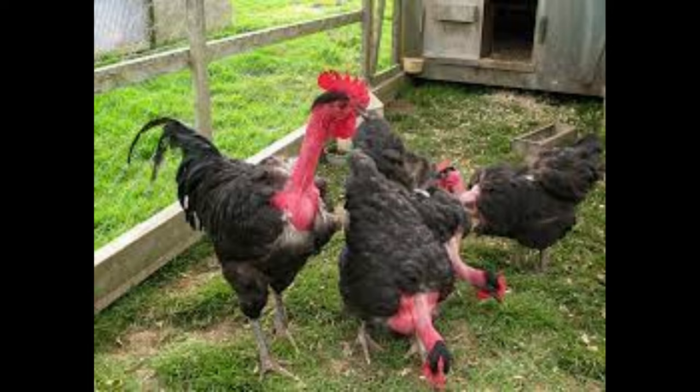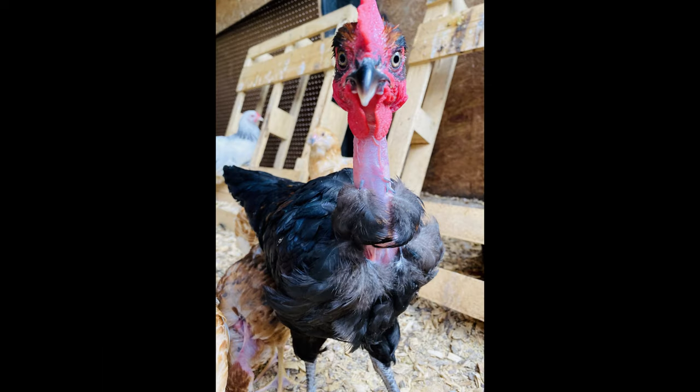The hens are usually white with a few brown speckles, while the roosters are a solid dark red color. The Turcan Naked Neck Chickens have wings and can fly for short distances, although they do not do it often.